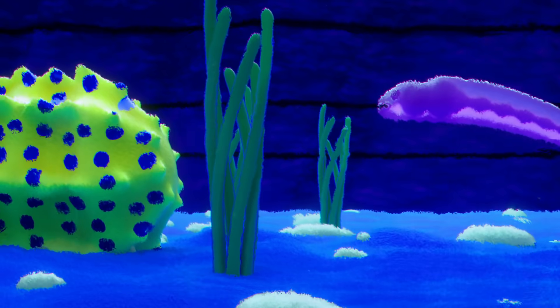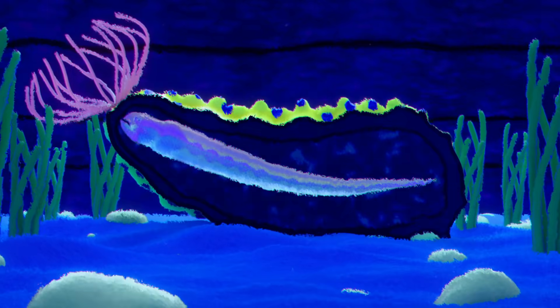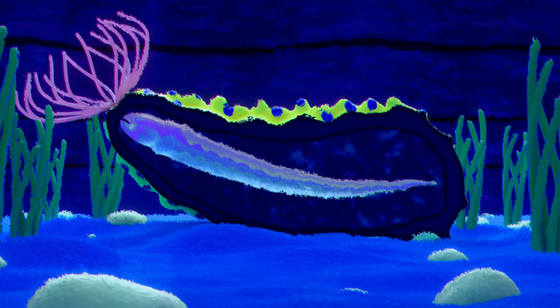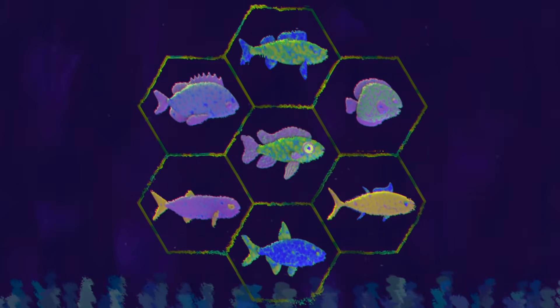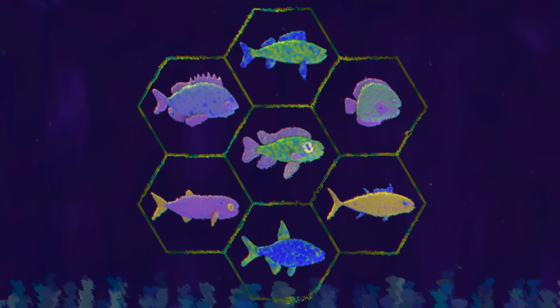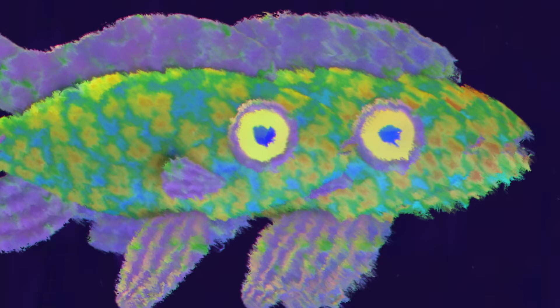Other pharyngeal jaws are adapted to suit incredibly specific circumstances — consider this species of pearlfish that lives inside sea cucumbers and feeds on their guts. Fish are the most diverse group of vertebrates with over 30,000 unique species, and much of that diversity is due to the hundreds of unique jaws separating otherwise identical species.